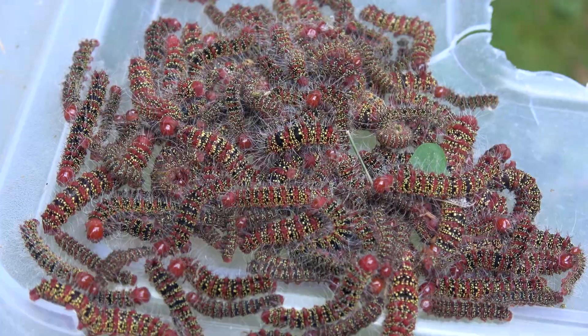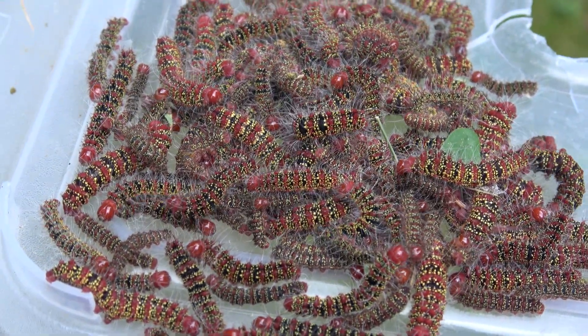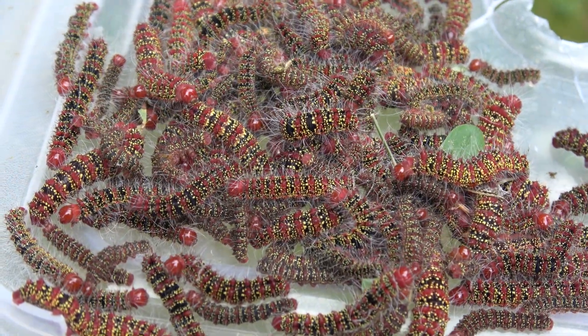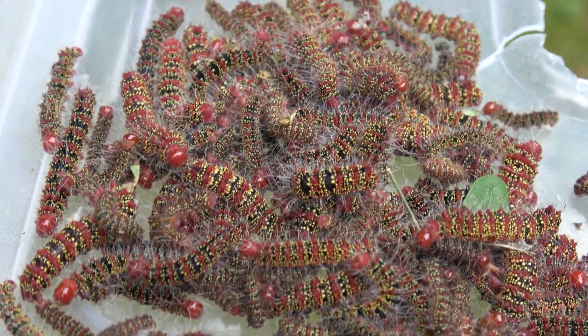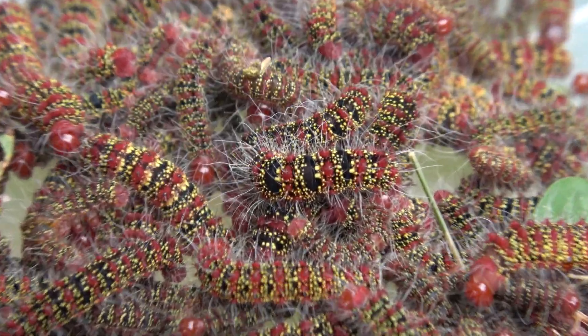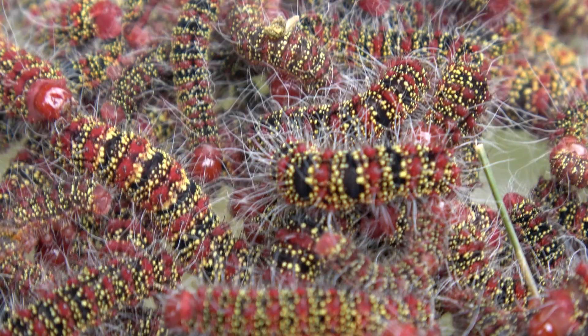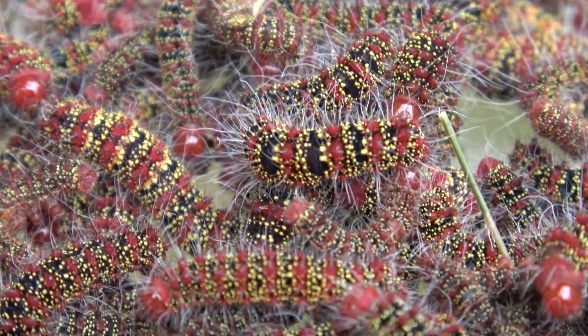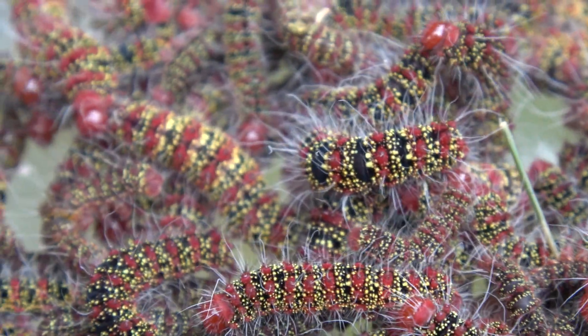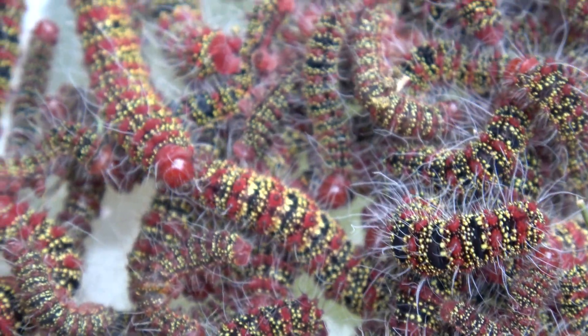Usually I would never have this many caterpillars in one enclosure — it's not beneficial. Overcrowding can make some species even sick. But Cricula don't really care. This species is easy to farm in high numbers, in high density. They tolerate each other very well.